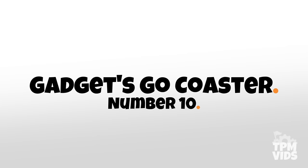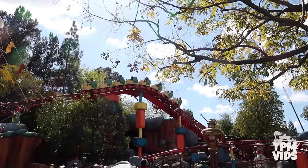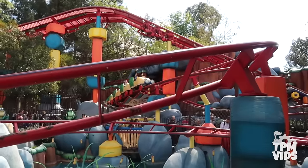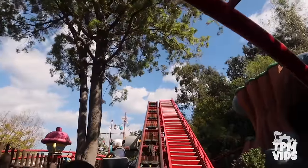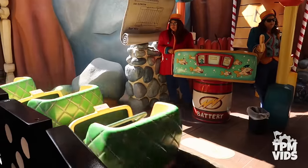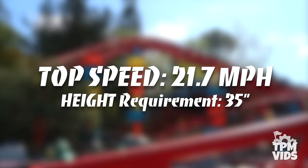Number 10: Gadget's Go Coaster. We're starting this list off with one of the tamer thrills located in Mickey's Toontown at the Disneyland Park. Gadget's Go Coaster opened on January 24th, 1993 and is a Vekoma Junior Coaster. With a fairly short track layout, the ride only clocks in at 44 seconds but it's still enjoyable. It still reaches a top speed of 21.7 mph, offers a nice overhead view of Toontown, and goes through many fun winding turns. For a junior coaster, it's highly themed and a lot of fun, making it a great mild thrill to warm you up for other attractions.